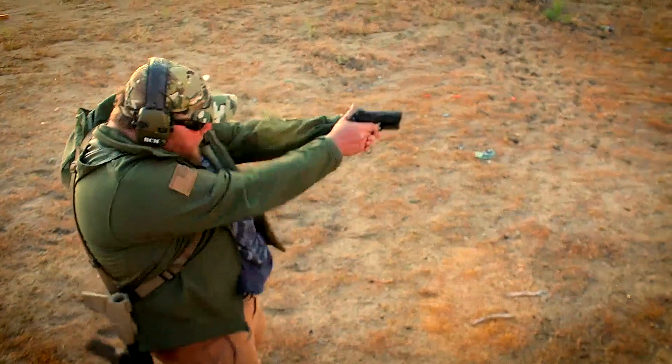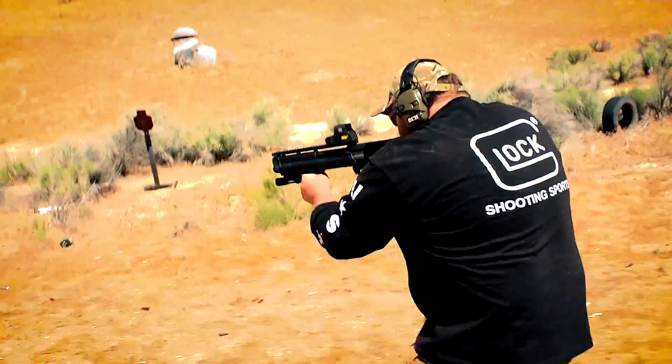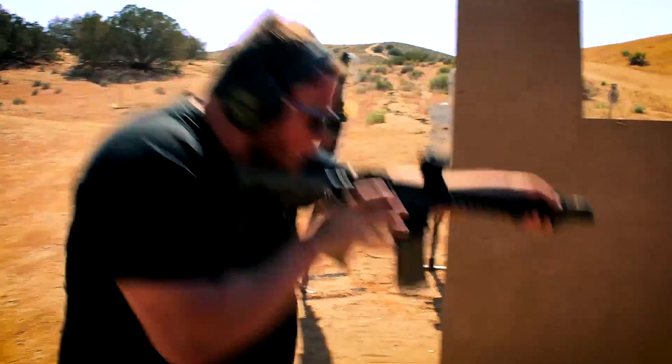Hey guys, Micah here with Tactical California. Thank you so much for tuning in. Today we're going to discuss what you need to bring to a tactical handgun class. If you want a Tactical California t-shirt, head on over to eqfreedom.com linked below, and if you want to come train with us, please head on over to tacticcalifornia.net, linked below.